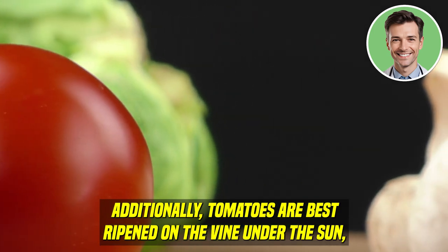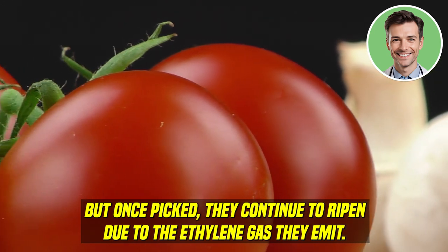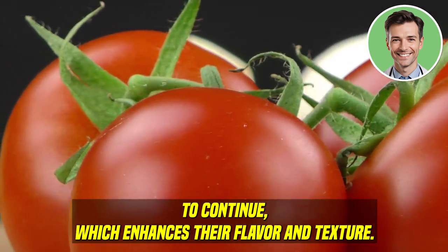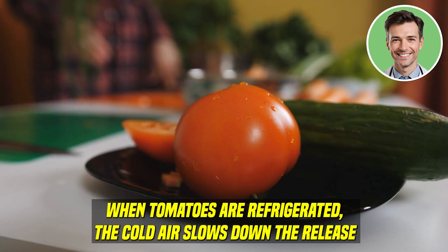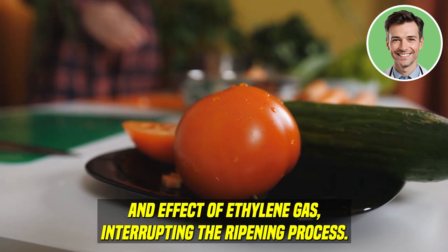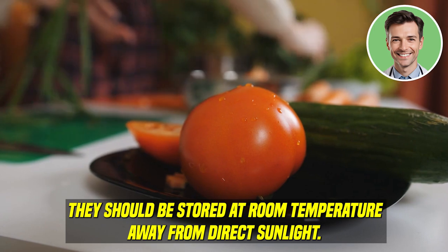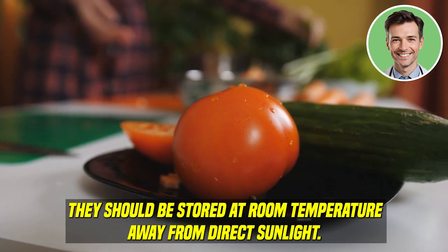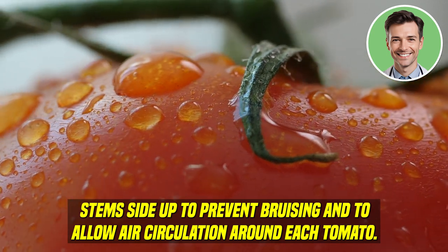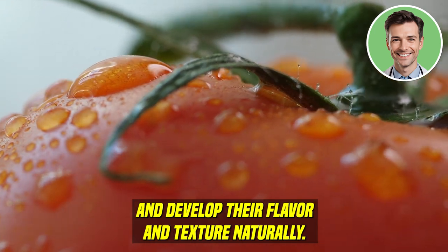Additionally, tomatoes are best ripened on the vine under the sun, but once picked, they continue to ripen due to the ethylene gas they emit. Storing them at room temperature allows this natural ripening process to continue, which enhances their flavor and texture. When tomatoes are refrigerated, the cold air slows down the release and effect of ethylene gas, interrupting the ripening process. To maintain the best quality of your tomatoes, store them at room temperature away from direct sunlight, placed in a single layer stem side up, to prevent bruising and allow air circulation around each tomato.